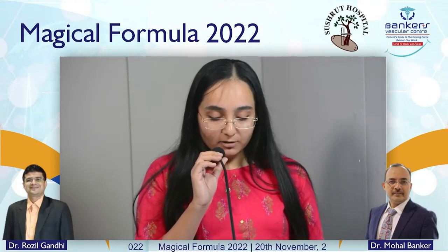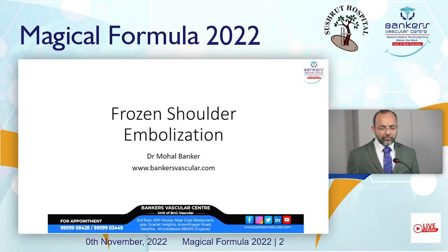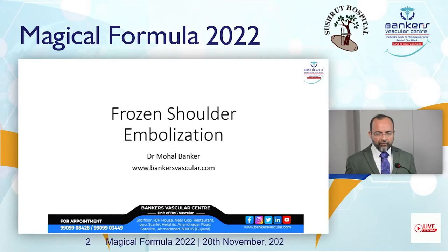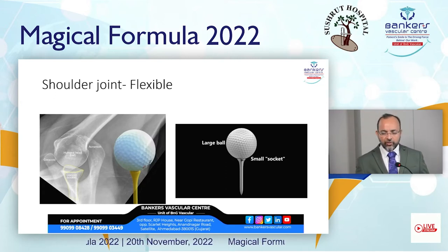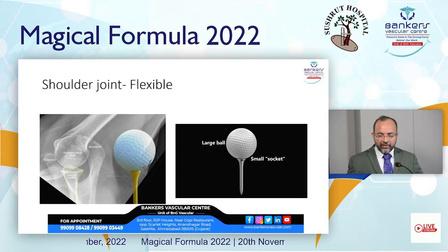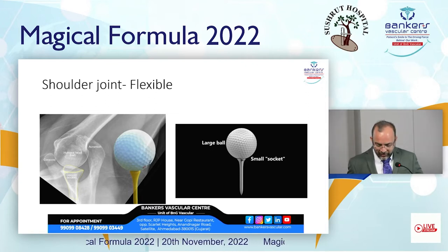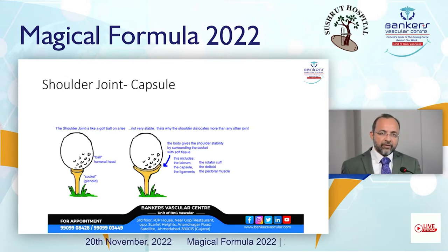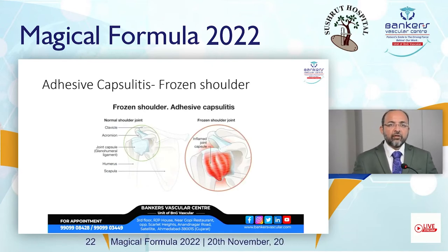I would like to invite Dr. Mohal Banker for treatment options in such cases. The shoulder is a very small socket, purposefully made that way because more mobility is given to the shoulder joint. This joint is supported by so many muscles, tendons, and capsules. We are now talking about adhesive capsulitis, which is a chronic inflamed condition of the shoulder joint capsule.